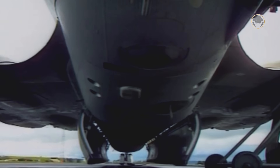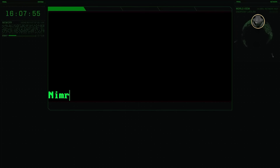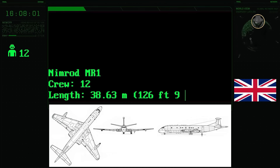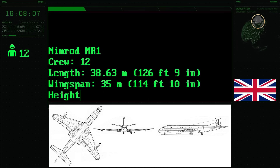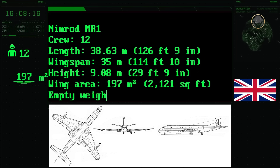Its cargo compartment and weapon bay measured 14.78 metres in length, 1.9 metres in width, and 1.3 metres in height. It could hold up to nine torpedoes, mines, depth charges, or six additional fuel tanks mounted on cradle-mounted pods in the passenger cabin floor. The Nimrod MR1's typical crew was 12 people, including a pilot, co-pilot and flight engineer on the flight deck, a routine navigator, tactical navigator, radio operator, radar operator, ESM operator, two sonic systems operators, and two observer/store loaders in the pressurised cabin.